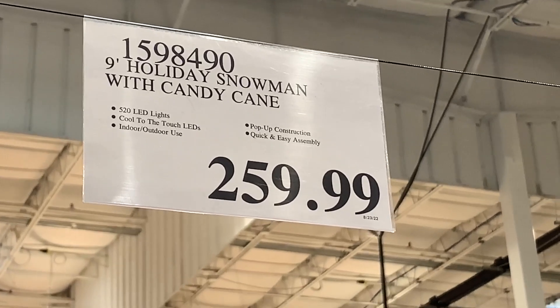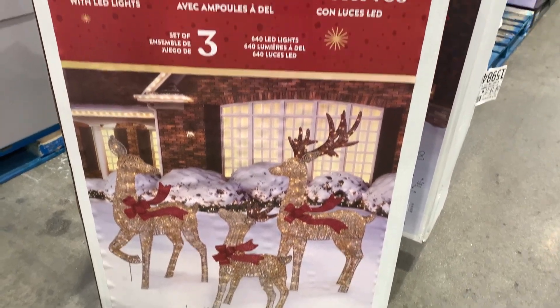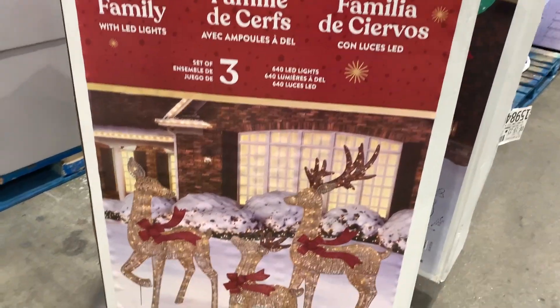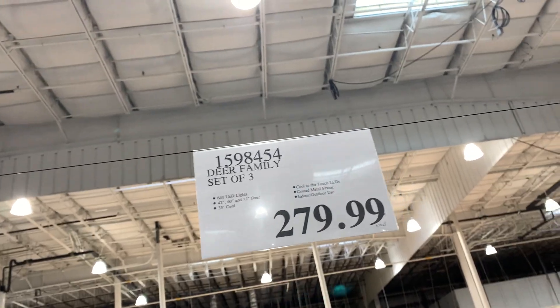$259 — it's a little pricey in my book — 520 LED lights, it's a lot. Here are some reindeer, which are very popular. People love the reindeer. They're calling it the 'deer family,' which is cute, and that's $279. Again, feels a little pricey to me, but let me know, leave some comments down below.